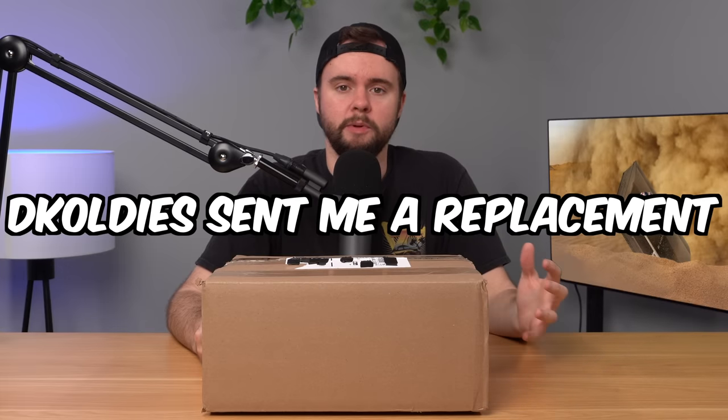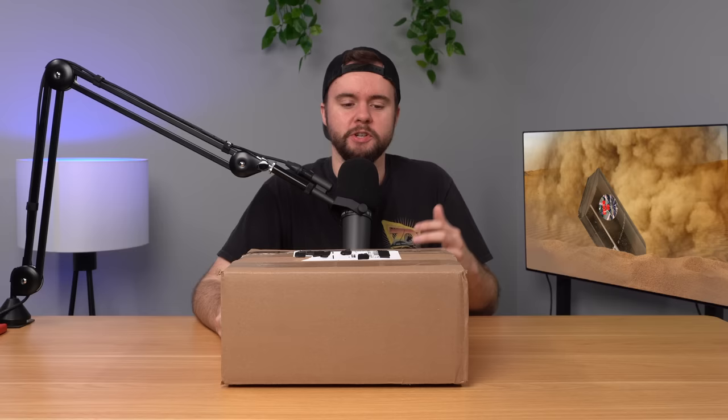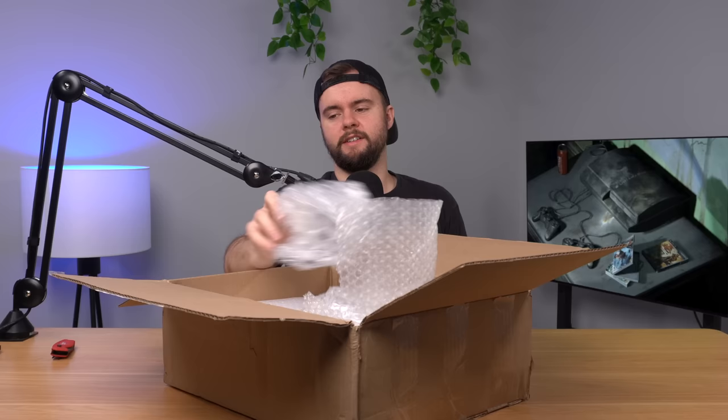DK Oldies sent me a replacement console for the non-refurbished PS3 they sent me a few weeks ago. In this video, we're going to open it up, take an in-depth look, and see if they actually refurbished anything this time. Just for a quick recap, they sent me a filthy PS3 backwards-compatible console, and also a third-party controller which is not compatible with PS2 games — pretty bad for a backwards-compatible PS3.